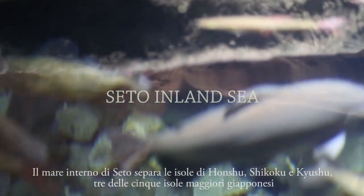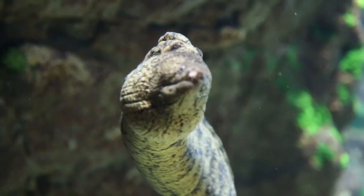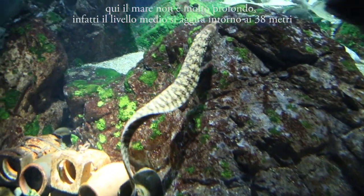The Seto Inland Sea separates Honshu, Shikoku, and Kyushu, three of the five Japanese main islands. The sea there is not very deep — in fact, the average is 38 meters.